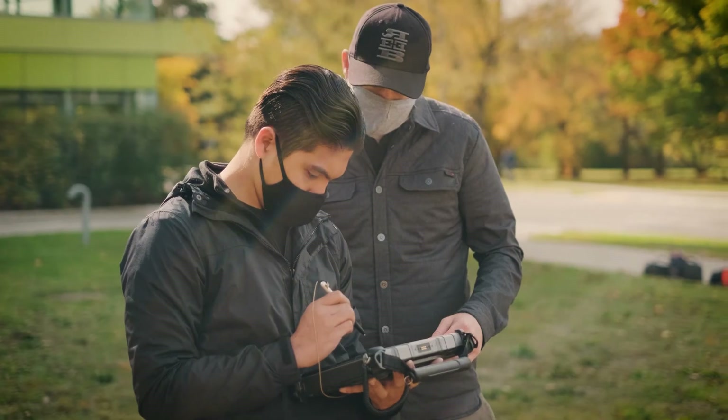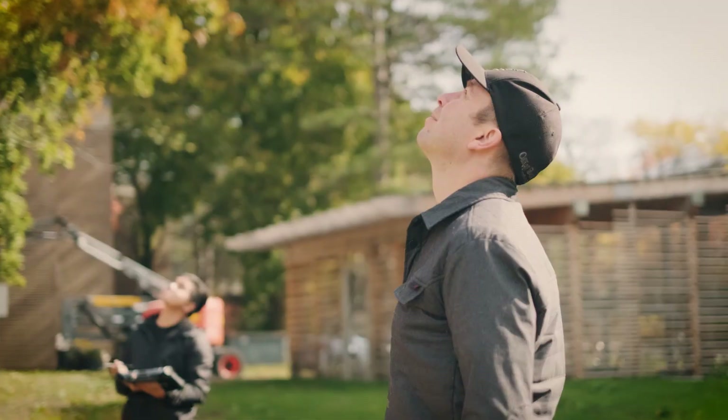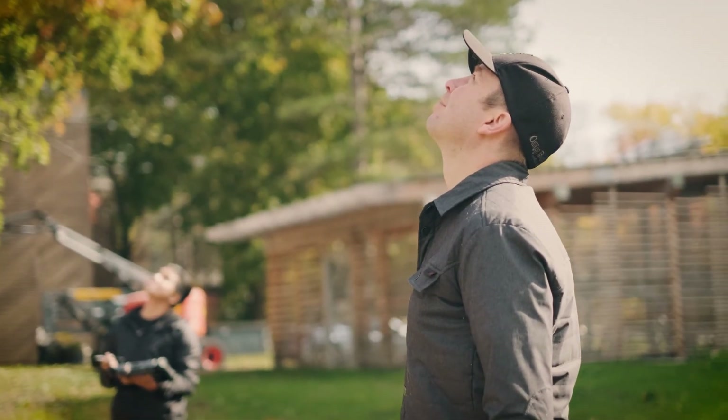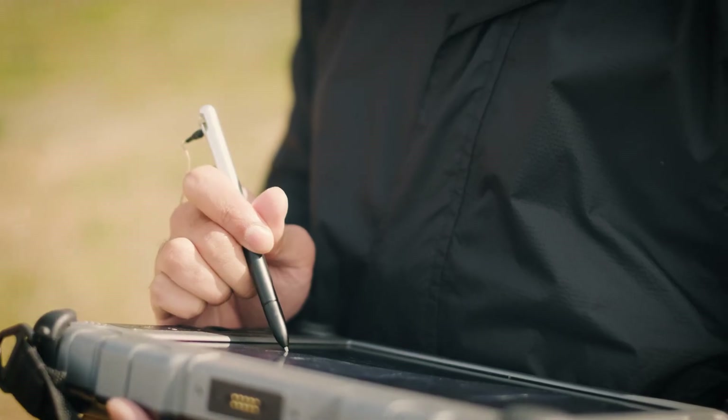What I hope to do after graduation would be taking my master's and later on hopefully doing a PhD, because Waterloo has trained me in terms of the research aspect of not just geomatics but also geography and environment as a whole.